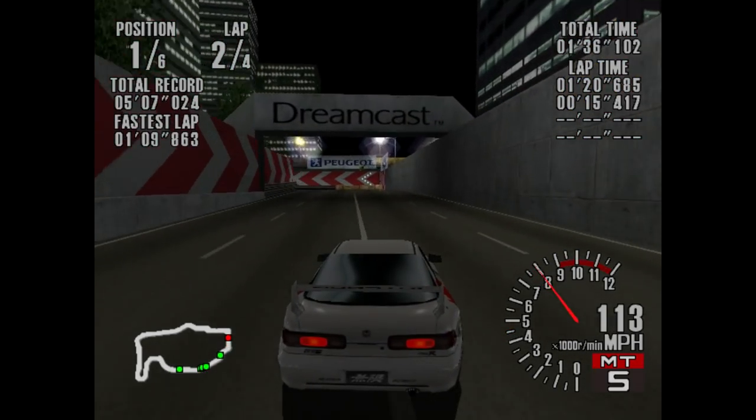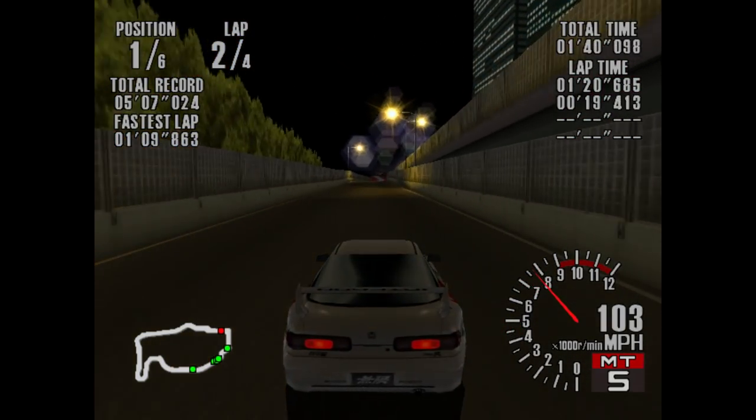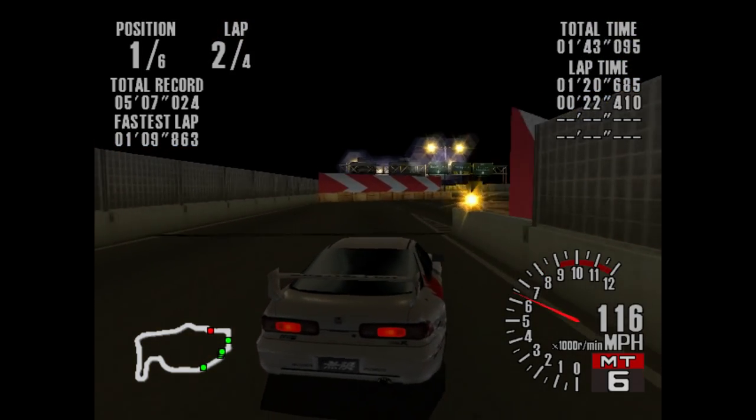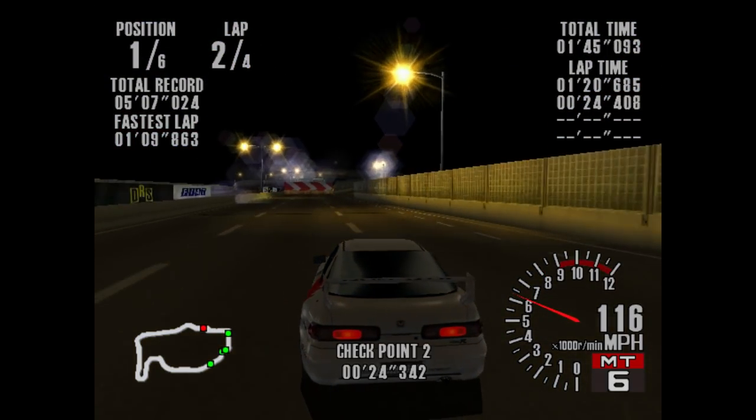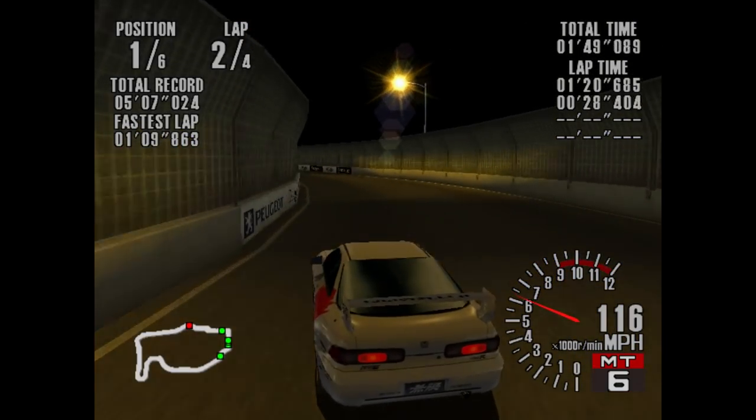When you consider how the AI gets on with the vehicles and whatnot, having the better handling means you'll have an easier time getting around the track here.